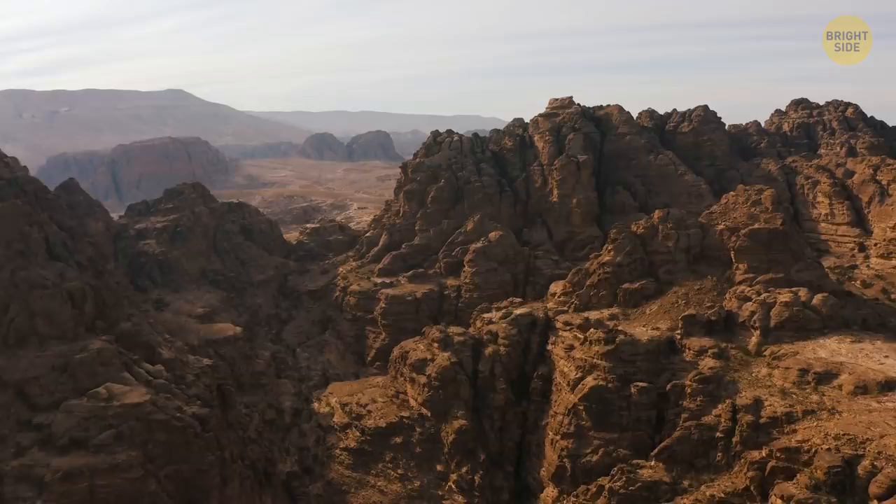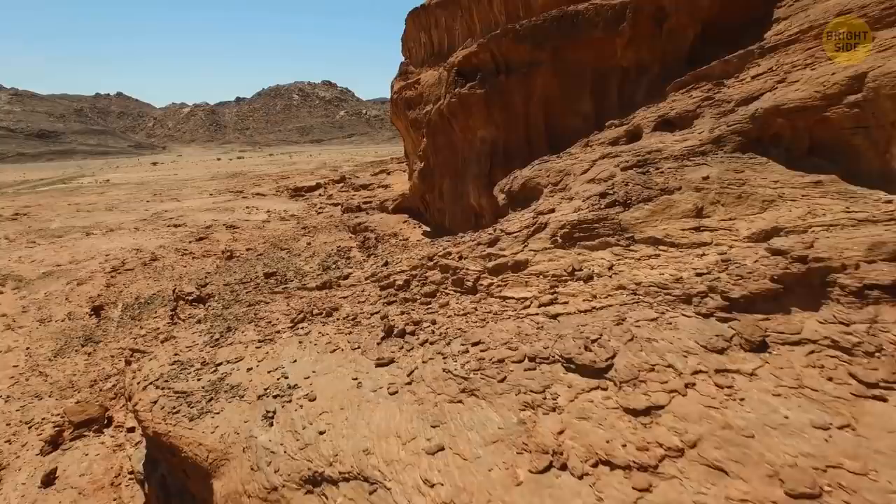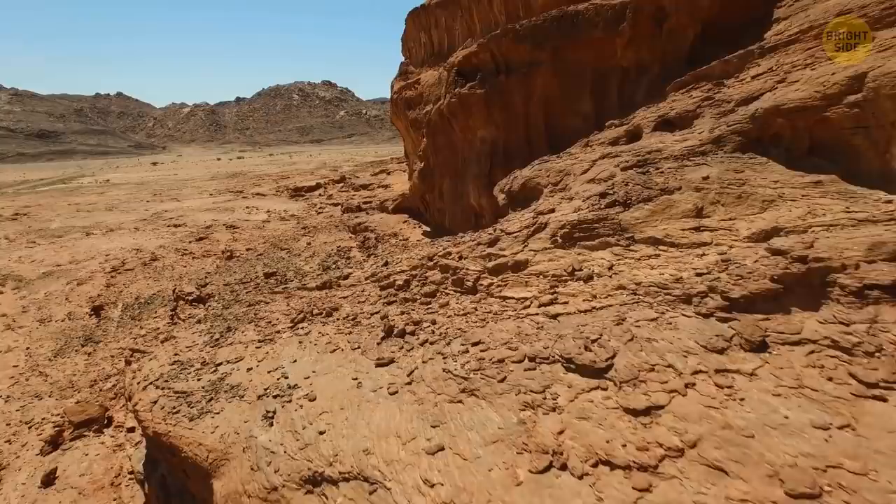The world's driest desert is all about rocky landscapes, salt lakes, dunes, and extreme temperatures. In some parts of the desert, there's been no rain for almost 500 years. With no water or nutrients from the ground, there are no plants. That's one of the reasons why you might feel as if you're on another planet, like Mars. But wait for the night to fall — an infinite sky full of stars looks like a window to the universe and its mysteries.